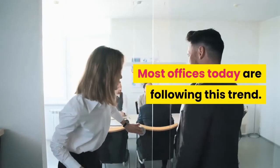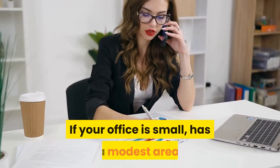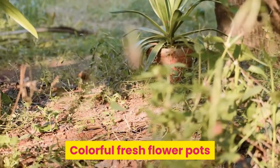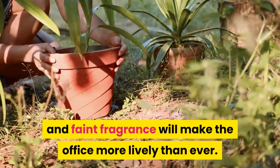Trees also have the ability to purify air and bring freshness, and most offices today are following this trend. Tip two: the office is more beautiful with fresh flowers. If your office has a modest area or you prefer a variety of colors, you can switch to growing flowers — colorful fresh flower pots and a faint fragrance will make the office more lively than ever.